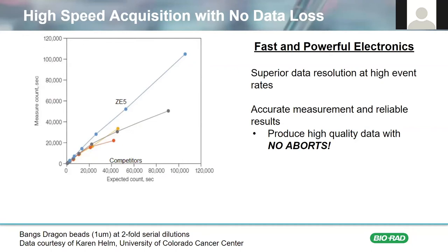She ran serially diluted beads at increasing concentrations and compared the expected count, shown on the x-axis, to the measured count, shown on the y-axis. As you can see, as the event rate increased, the ZE5 measured count matched the expected count all the way up to 100,000 events per second. In contrast, all of the other cytometers tested started to fall off around 20,000 events per second. And although you may practically never reach these types of acquisition speeds with your actual samples, it's a comfort to know that there's no risk of losing precious data due to an electronic abort.